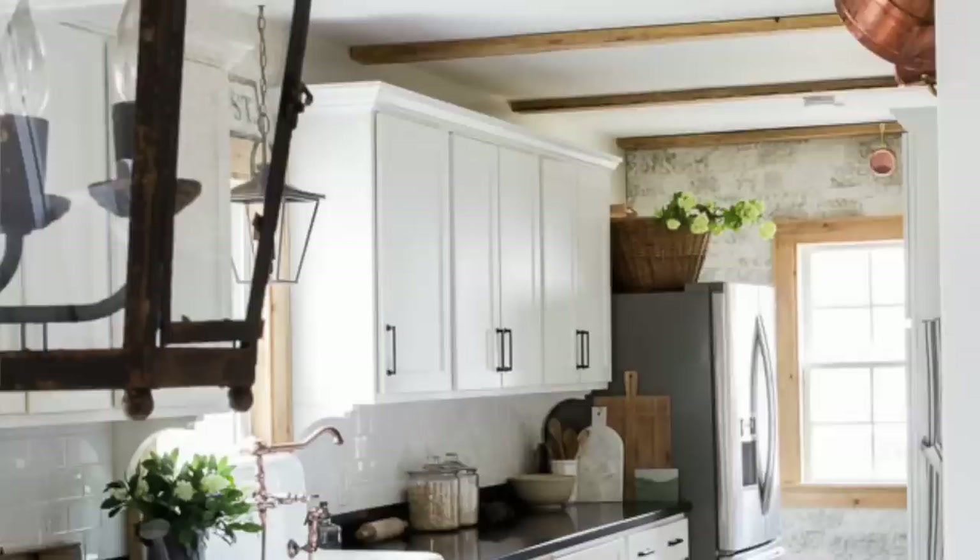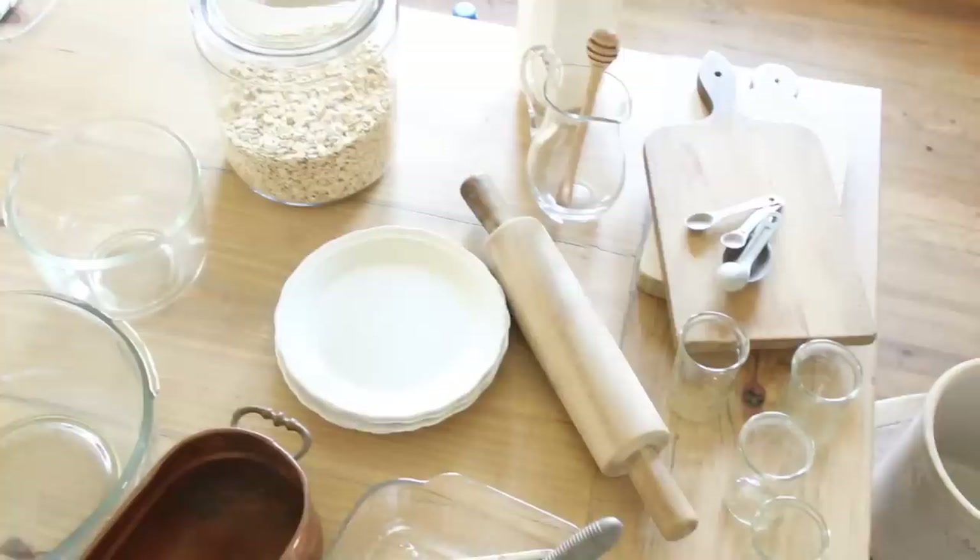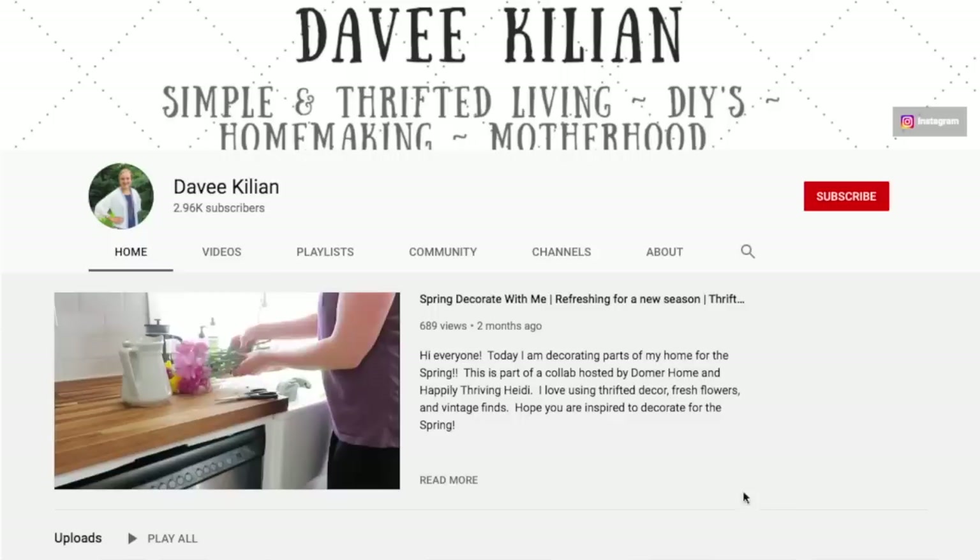I hope some of these ideas inspired you today. Maybe the next time you need something for your kitchen, write it down and go thrifting instead of shopping brand new. I know kitchen supplies aren't always expensive new, and there's nothing wrong with buying new, but you can find great stuff at a really low price if you're willing to dig at your local thrift store. Make sure you head over to Davey's YouTube page — I'll link it below. If you're new to my channel, please hit subscribe. Thank you so much for watching. Bye bye!